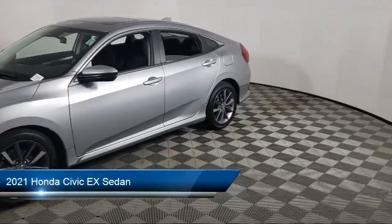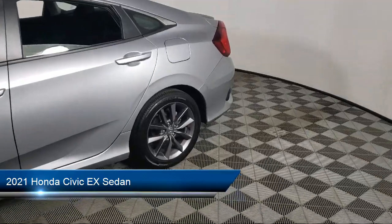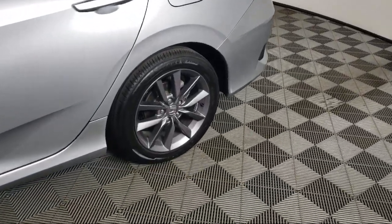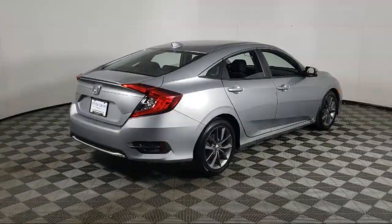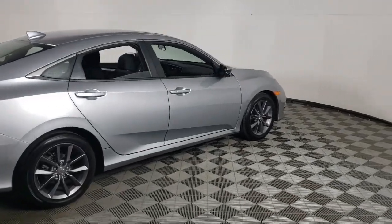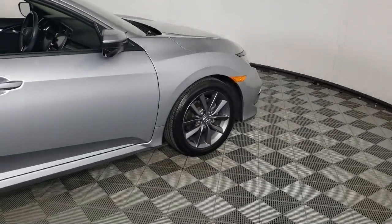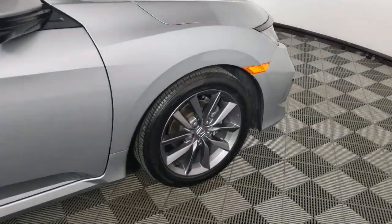It comes equipped with Apple CarPlay and Android Auto, rear view camera, speed sensing steering, steering wheel controls, keyless entry, Sirius XM satellite radio, rear spoiler, alloy wheels, auto high beam headlamp control, electronic stability control, and has less than 30,000 miles on the odometer.